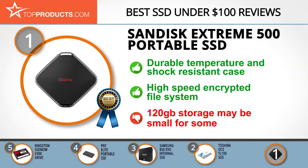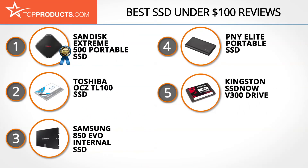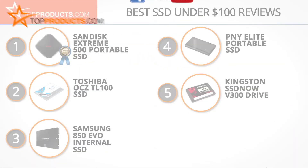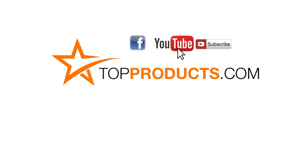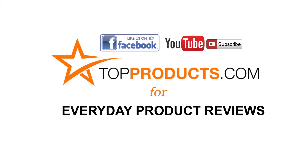These are our top 5 SSDs under $100. We hope you enjoyed watching our review. Until next time, take care. Click now to subscribe to our YouTube channel and like this video. Don't forget to like our Facebook page and visit us at topproducts.com for more everyday product reviews.